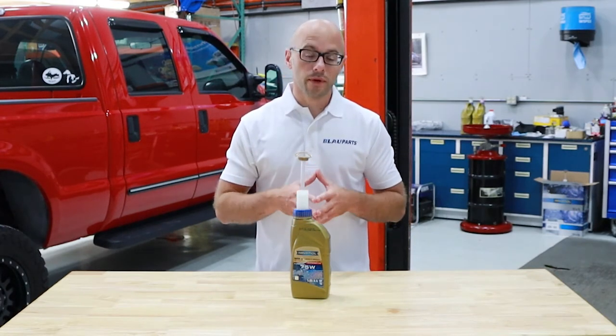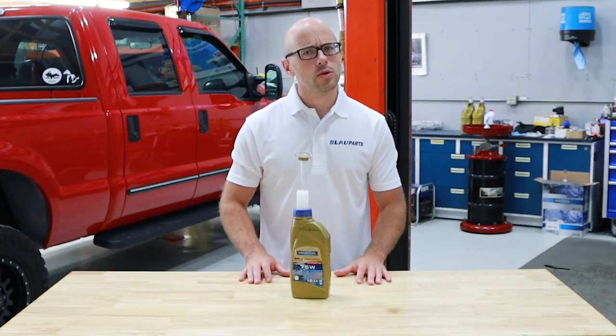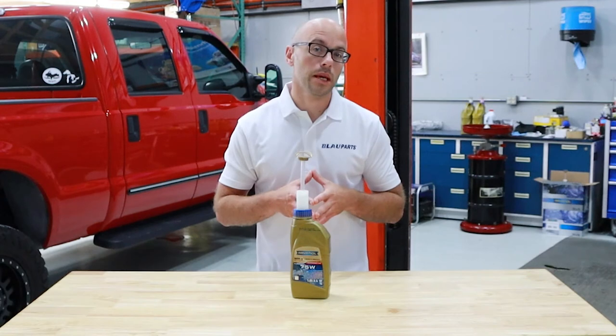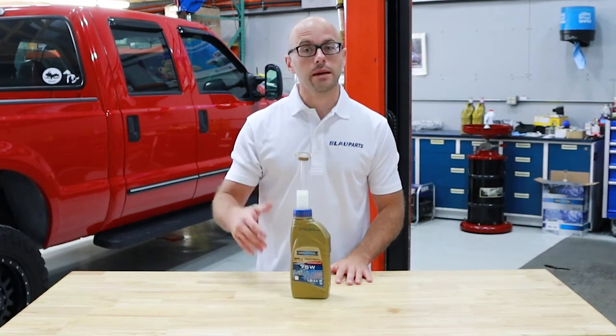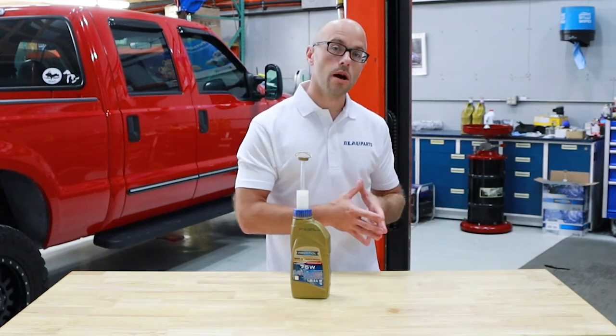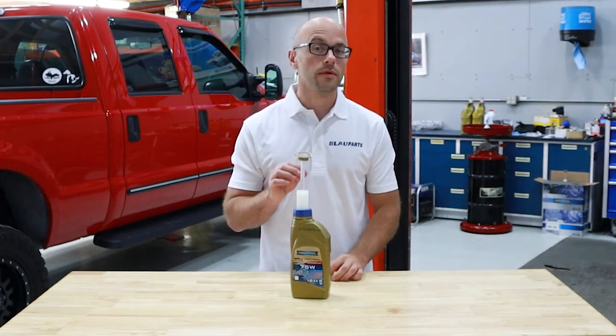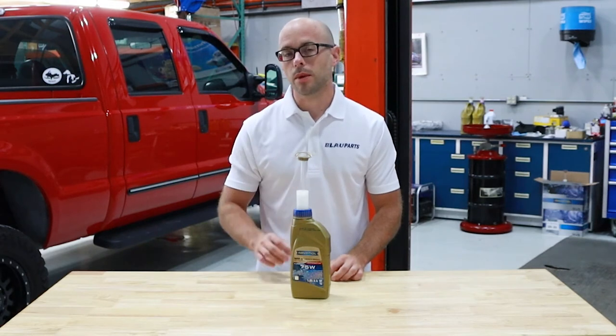The Revanol 75 weight transfer case fluid for this application is based off of high quality fully synthetic base oils and a more involved additive formulation when compared to many of the more basic or general off-the-shelf 75-90 weight gear oils, so it does offer several benefits as previously mentioned.